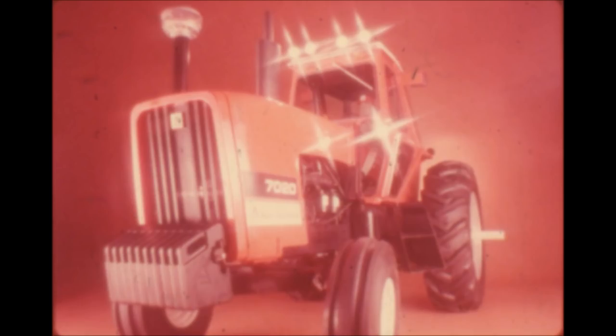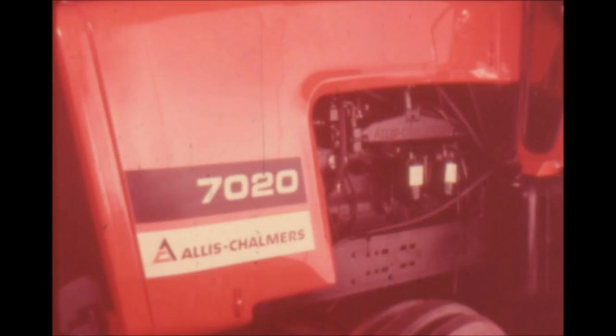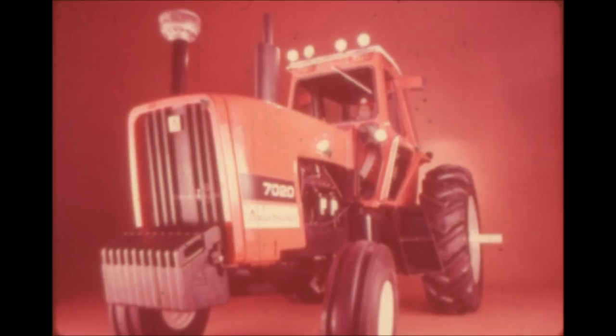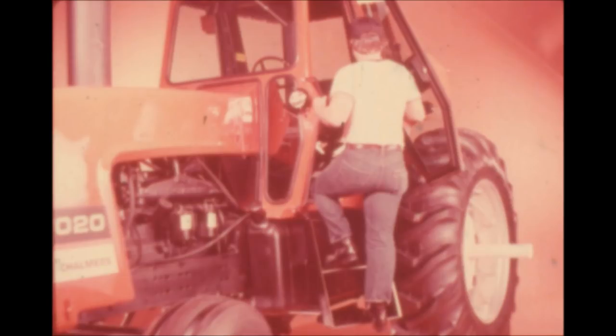The turbocharged all-new 7020 tractor — 123 PTO horsepower, 16 or 20 forward speeds with shift-on-the-go between high and low ranges. The 7020 delivers the horsepower hours that match the job you have to do. It won't force you to underpower to meet a price, nor push you into overpowering the anticipated growth in your plans. The 7020: the decision maker. Now it's easier to decide which route to take — more land, double cropping, an extra margin of reserve power, fewer units of outside labor.